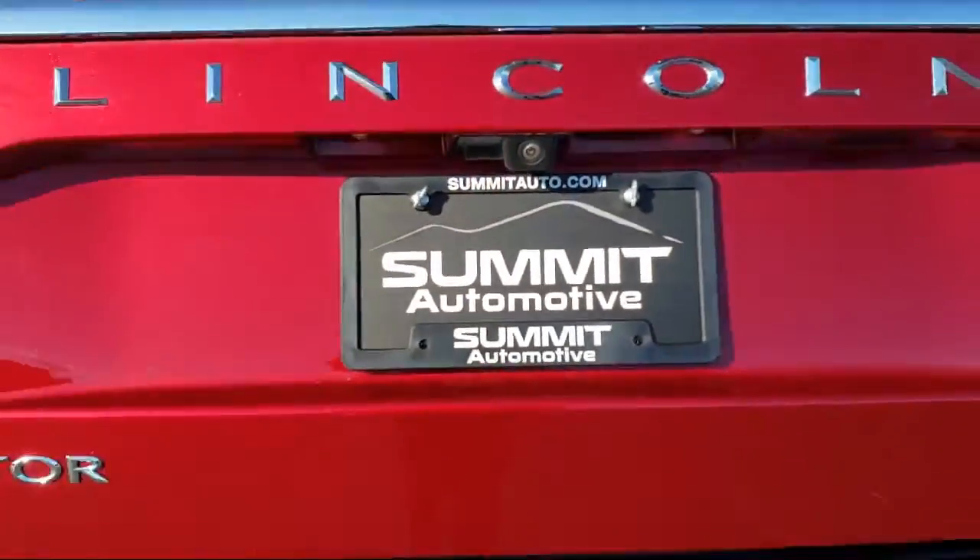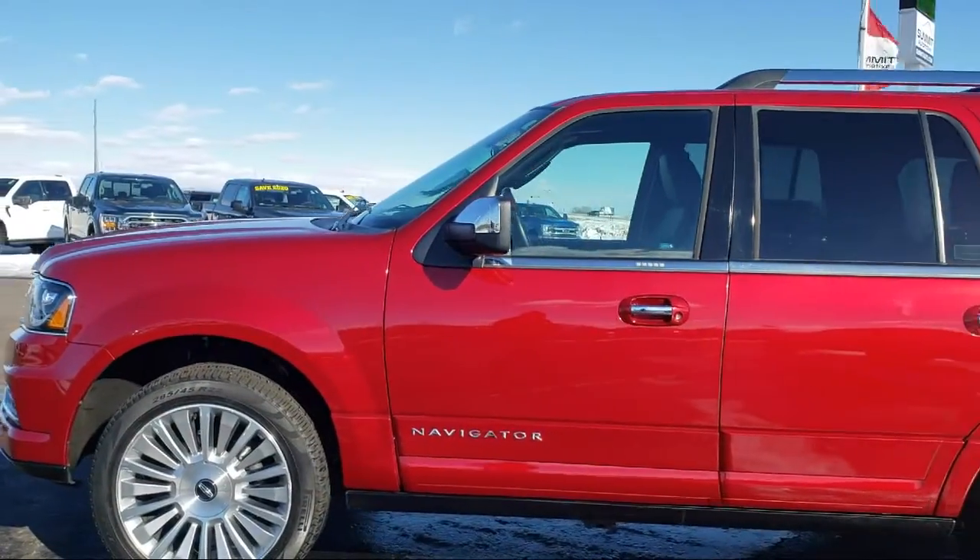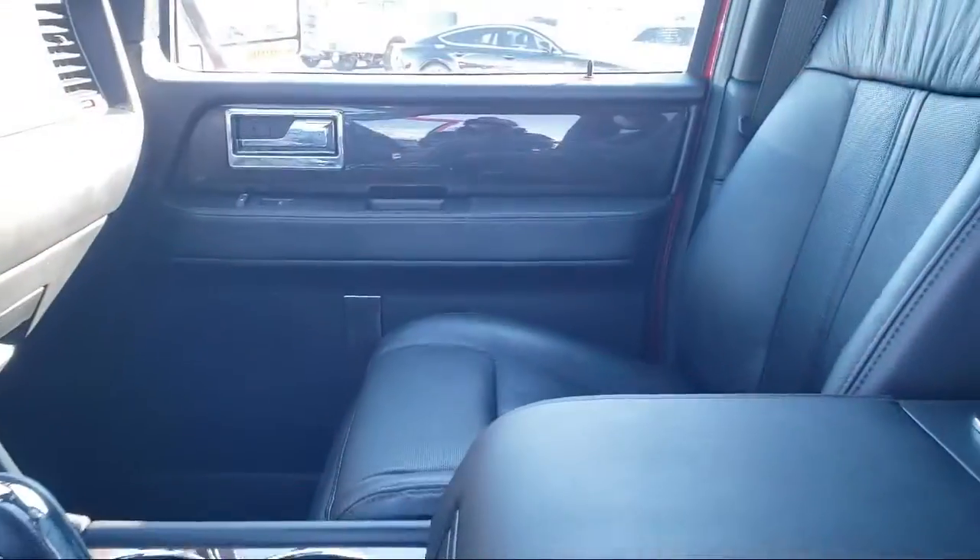It also features Sirius XM satellite radio, electronic stability control, alloy wheels, air conditioning, and has less than 35,000 miles on the odometer.